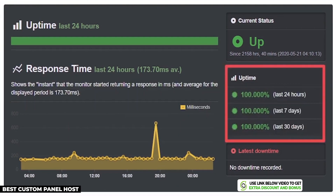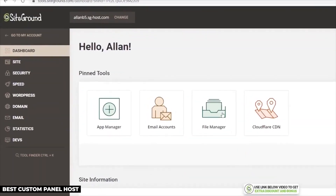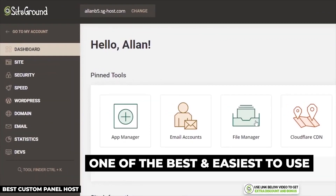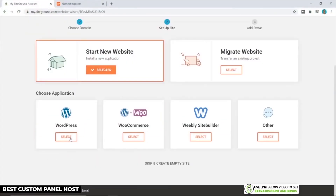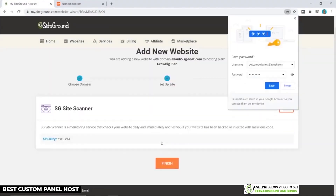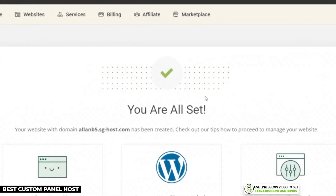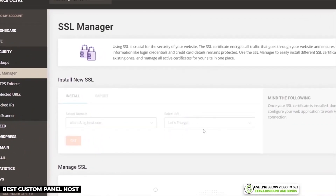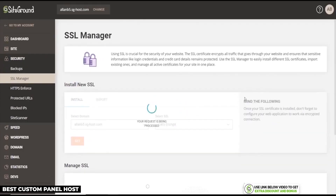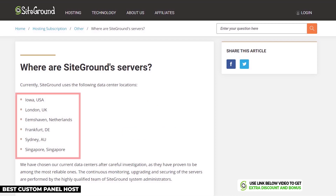SiteGround turns out to be both lightning fast and reliable at the same time. In terms of setup and ease of use, SiteGround has their own custom user interface which I found to be one of the best and easiest to use. From their dashboard it's really quick to create your own WordPress site — you just click on 'Websites,' then 'New Website,' and follow the simple steps. I also like how easy it is to install the SSL certificate — fairly different from cPanel but even easier.